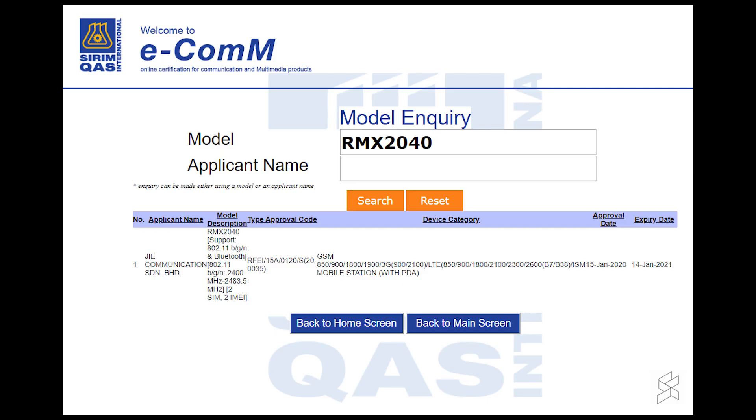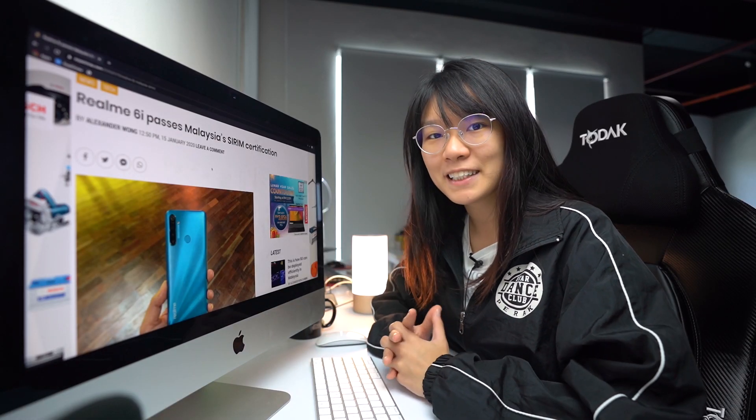Looking at the description, the Realme 6i is expected to be yet another budget device. It doesn't support 5GHz WiFi and is expected to be the most affordable variant under the Realme 6 series. We can also expect more from the Realme 6 series, and that includes the Realme 6 Pro.